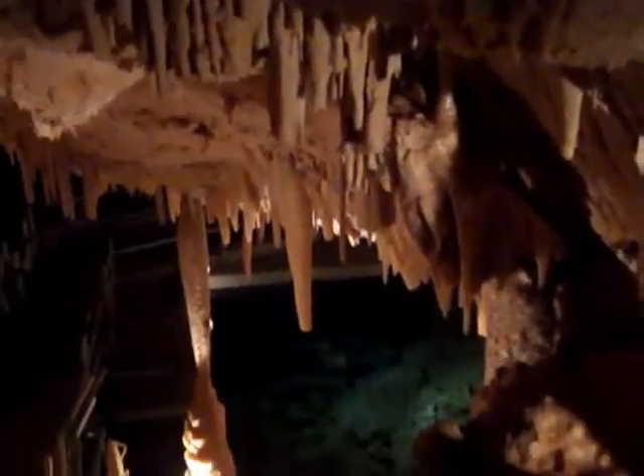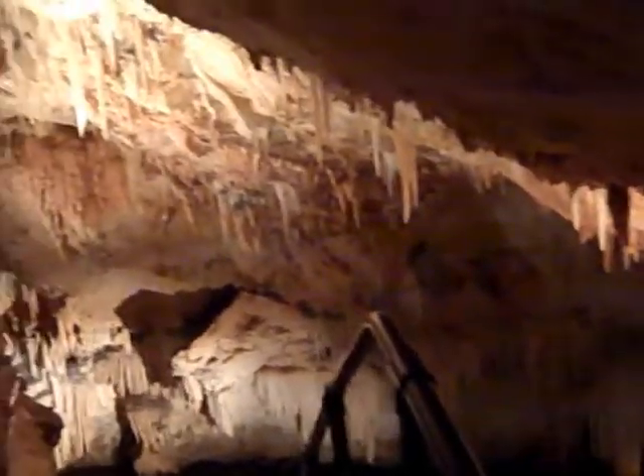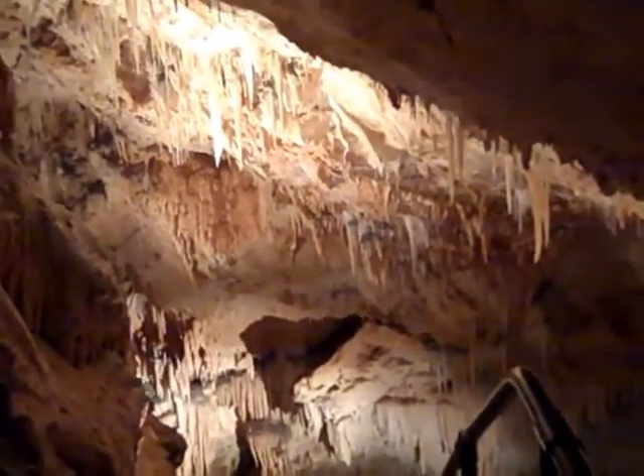In 1909, the cave was open to the public. They built 165 wooden stairs leading down through there. They had spiral steps coming out through here, but found it too steep for people to come down and go out. So they plastered the entrance we came in, and that was plastered up between 1912 and 1914.